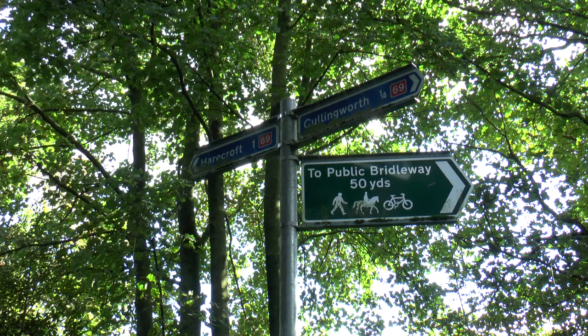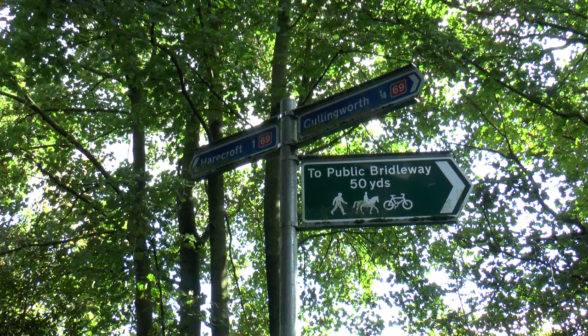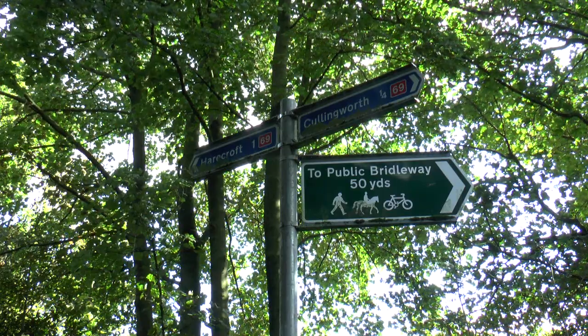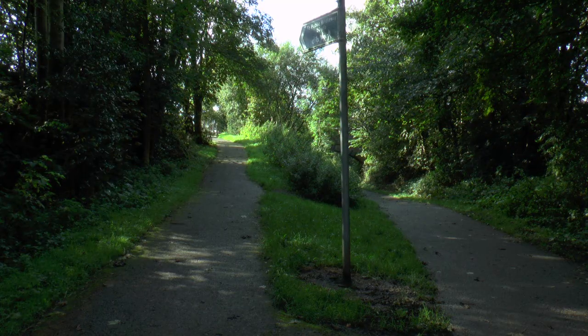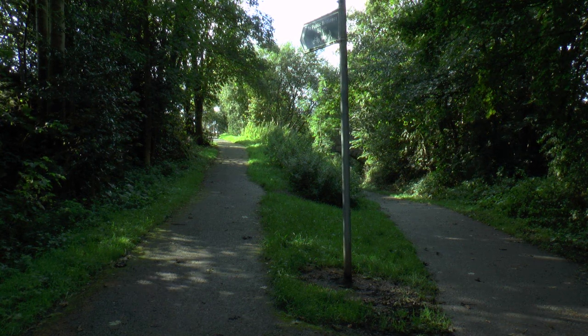At the junction where the bridge is, is the public bridle path and Cullingworth. We've only walked a quarter of a mile, and so we've got a fair bit of a hike to go yet to get there for five o'clock. So we'll get there.